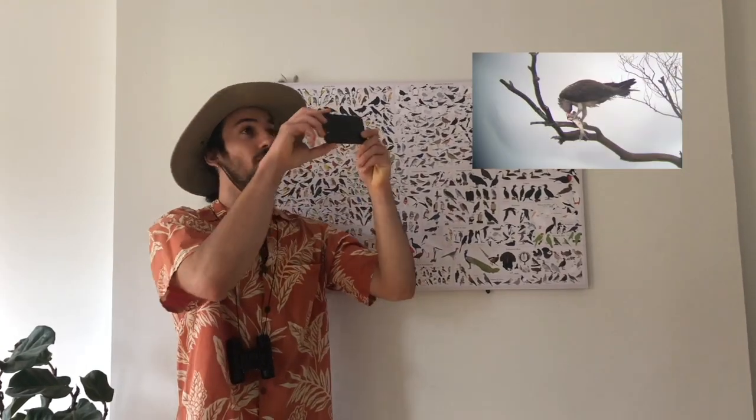I also like to capture birds — not like this. More like this. With photos and videos.